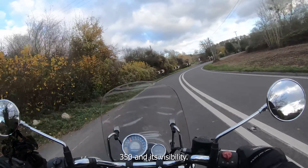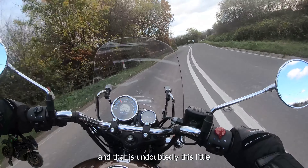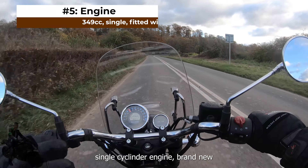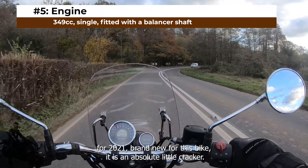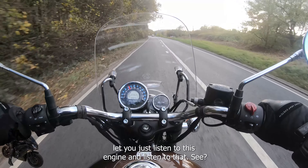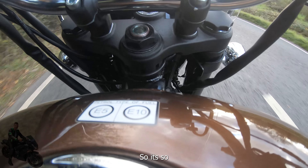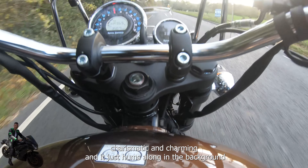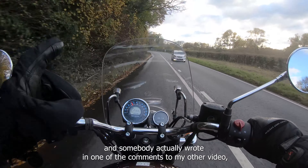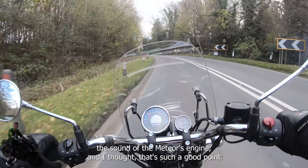The fifth and final thing I love about the Meteor 350 is undoubtedly this little charming, charismatic 349cc single-cylinder engine — brand new for 2021, brand new for this bike. It's an absolute little cracker. Rather than say any more, I'm going to duck down behind this touring screen and let you listen to this engine. Someone actually wrote in the comments on my other video: 'Don't put music on in the background, just let us hear the sound of the Meteor's engine.' And that's such a good point — just listen to it.